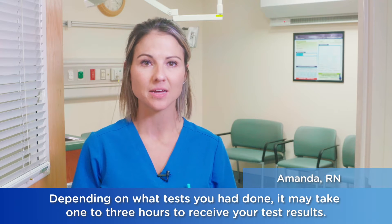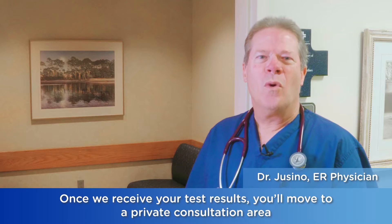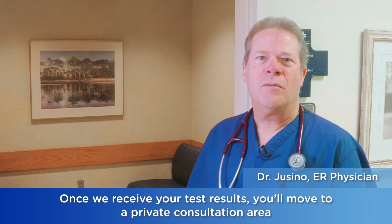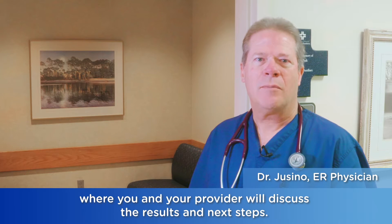Depending on what tests you had done, it may take one to three hours to receive your test results. Once we receive your test results, you'll move to a private consultation area where you and your provider will discuss the results and next steps.